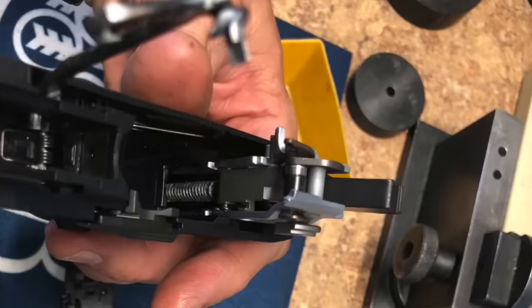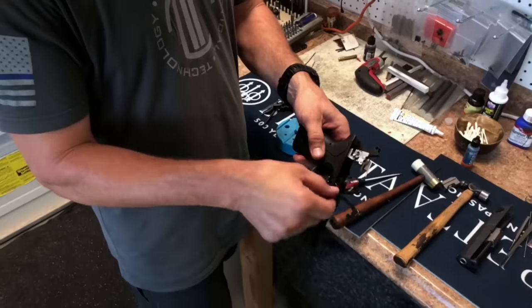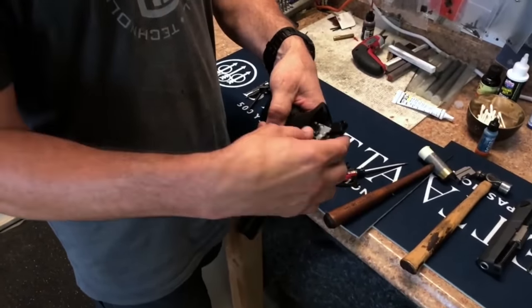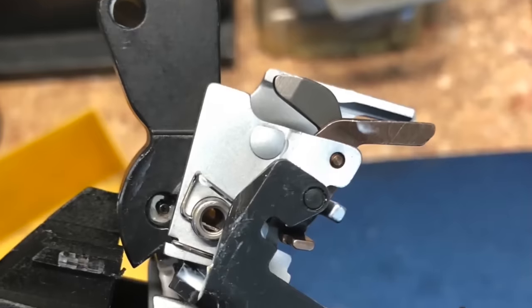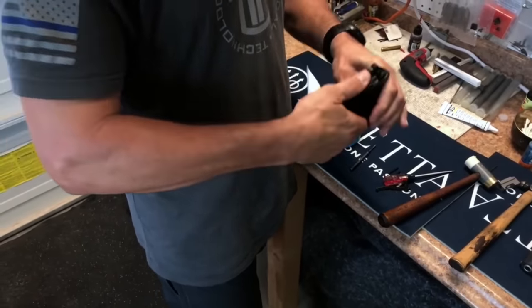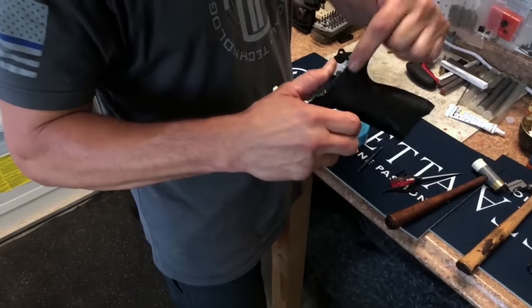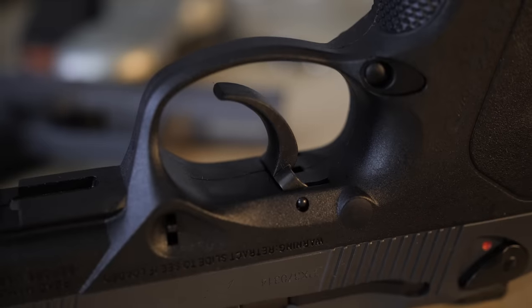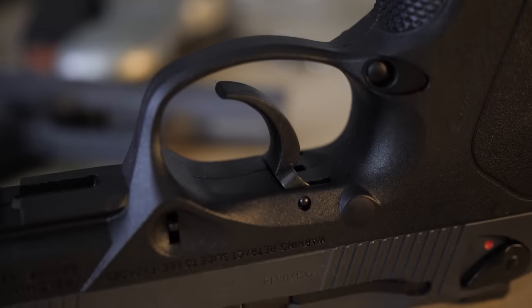Langdon Tactical actually goes through and polishes every interacting surface — the trigger bar, the hammer, the sear, and the hammer strut. They replace the sear spring and hammer spring with chrome silicon springs and include the LTT Optimized Performance trigger bar, which significantly reduces trigger reset to less than one tenth of an inch. It also has a 10-pound hammer spring instead of the stock 14-pound hammer spring. One minor con: it still has a plastic trigger. When you pay the kind of money you pay for this and have such a nice trigger job, an aluminum trigger isn't too much to ask for.